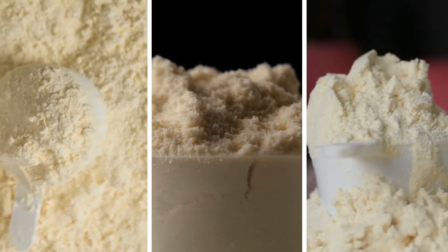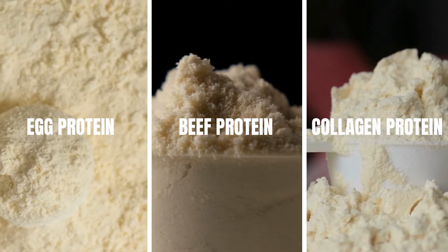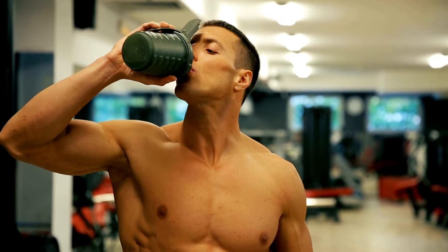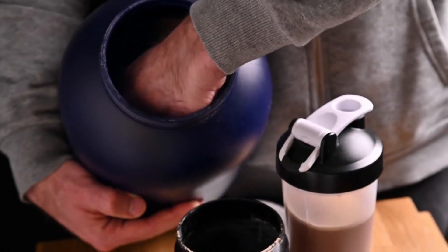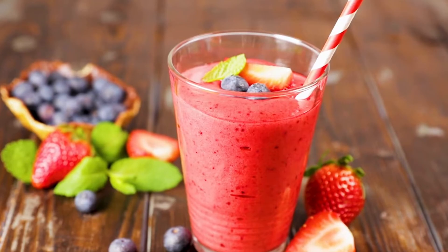Pea protein is another plant-based protein derived from yellow peas. It's hypoallergenic and easily digestible, making it a good choice for people with allergies or digestive issues. There are also other types of protein powders available, such as egg protein, beef protein, and collagen protein. Each type has its own unique benefits and uses, so it's important to choose the one that's right for you based on your individual needs and goals.